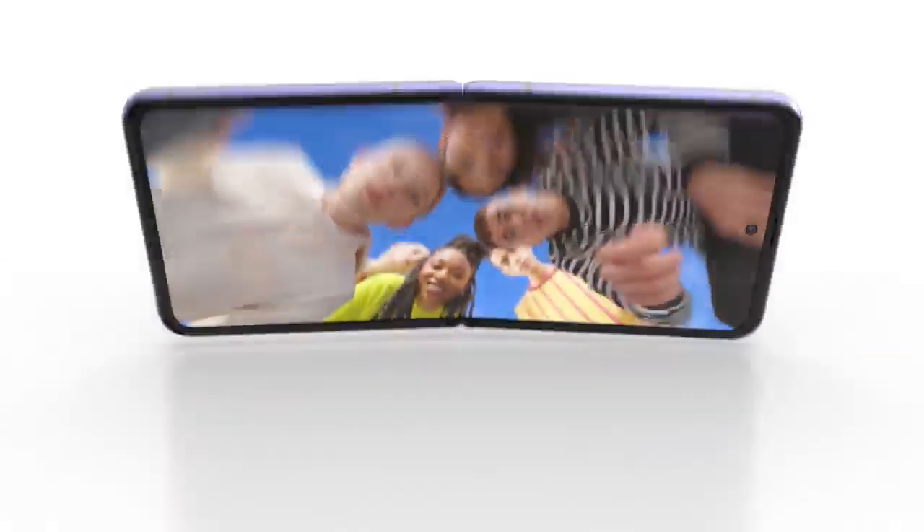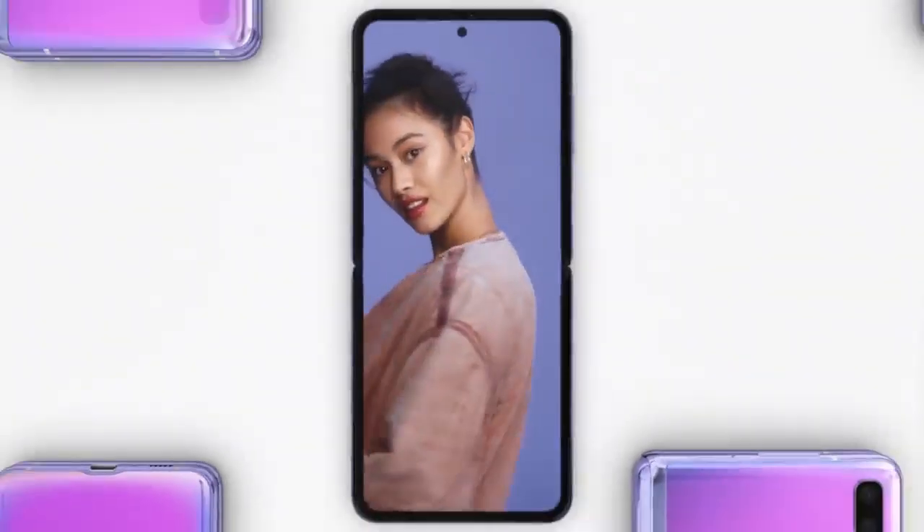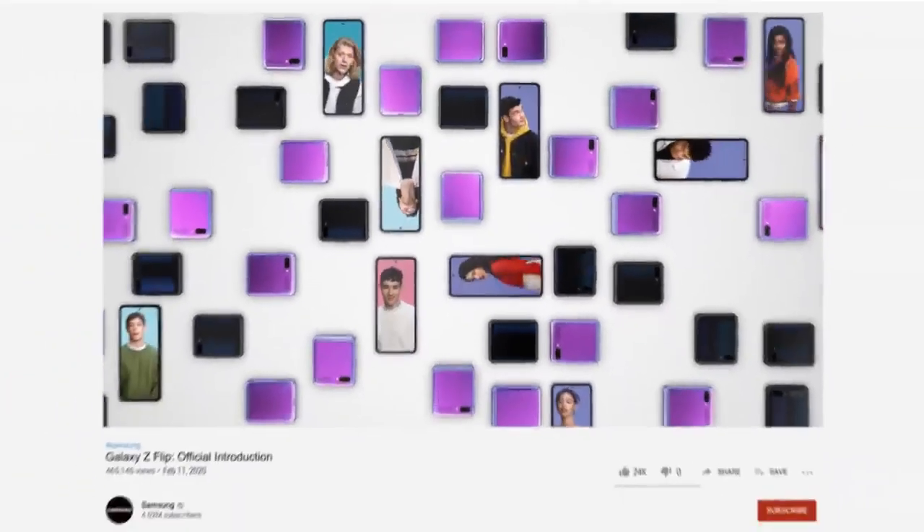What's that? That thing is a hideaway hinge. It's our smallest yet, and our most durable, so it lasts — fold after fold after fold.